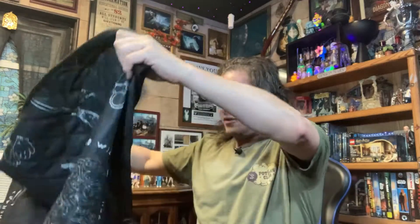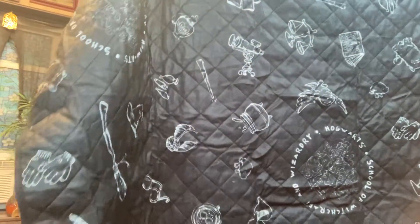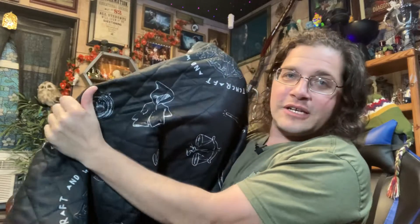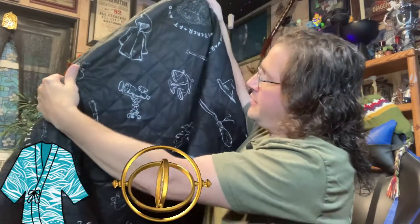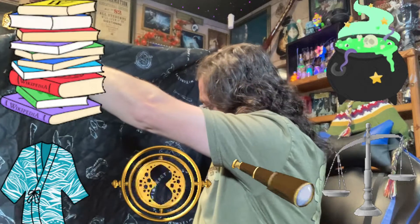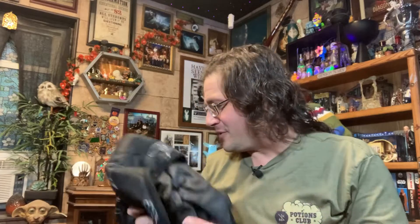I'm just going to hold it up in front of me — hopefully you can see some of it. It looks like it's some sort of blanket, maybe like a picnic blanket. So we have some items not usually associated with this type of stuff: a robe, a time turner, a telescope, some scales, books, a cauldron — lots and lots of stuff — and the Hogwarts logo of course. I'm going to have to figure out what exactly this is used for, but it's a blanket, I would say.